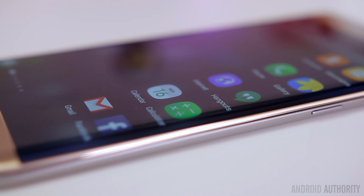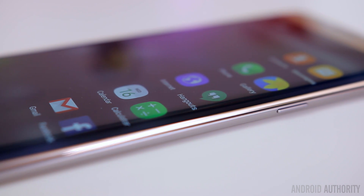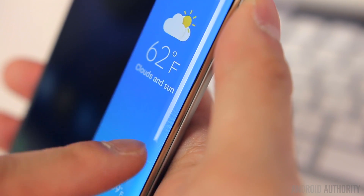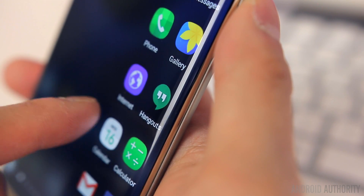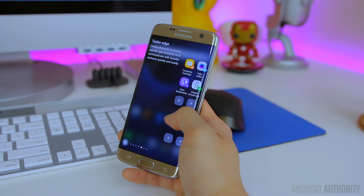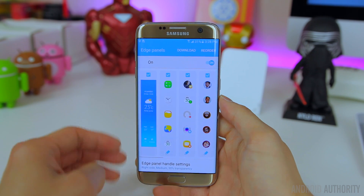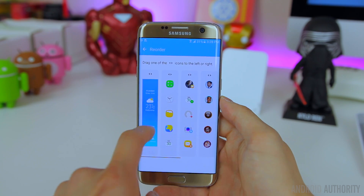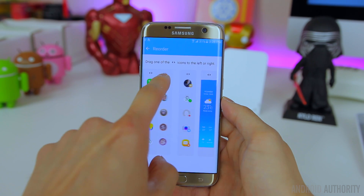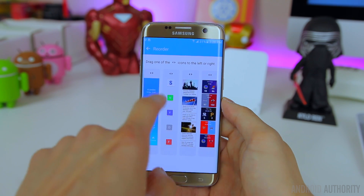If you have the S7 Edge, you're obviously dealing with some extra software features that take advantage of the curved screen. You have many of the same features from last year like the People Edge and the Apps Edge, but the Edge interface is now two columns wide to fit more information and twice as many apps. You can also create shortcuts to commonly used tasks and quickly view information like stocks, sports scores, and the current weather, and you can rearrange these panels in any order you want. You do have to train yourself to get used to these Edge features, or you may end up forgetting that they even exist.